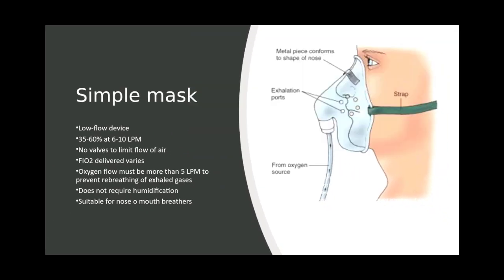Oxygen via a simple face mask at low flow rates does not routinely require humidification. However, since compressed gas is drying and may damage the tracheal mucosa, humidification might be indicated for patients with particularly increased or thickened secretions, those with secretion retention, or for complaints of general discomfort.